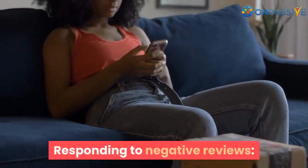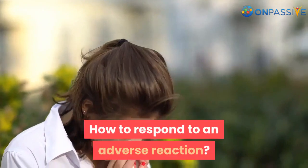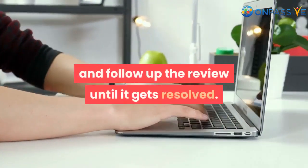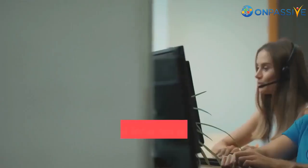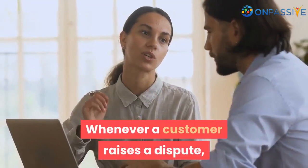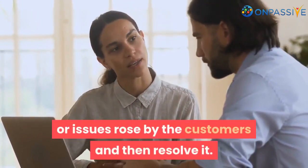Responding to negative reviews: every customer expects a reply to their review from a business. An organization should train the customer support team to politely respond to negative reviews and follow up until the review gets resolved. Do not confront — never get into an argument with your customer. Train your customer support team to deal with impolite customers. Whenever a customer raises a dispute, the customer support team should check the legitimacy of the problem or issues raised by the customers and then resolve it.